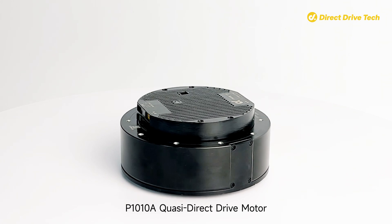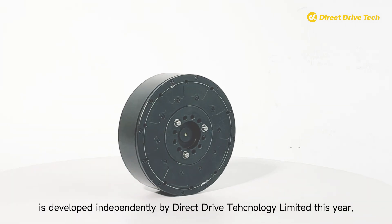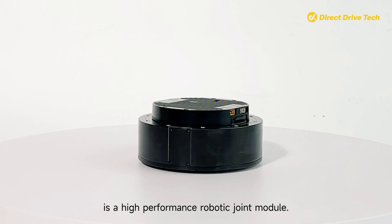The P1010A Quasi Direct Drive Motor is developed independently by Direct Drive Technology Limited this year. The P1010A Quasi Direct Drive Motor is a high-performance robotic joint module.